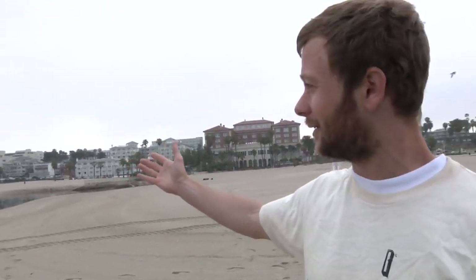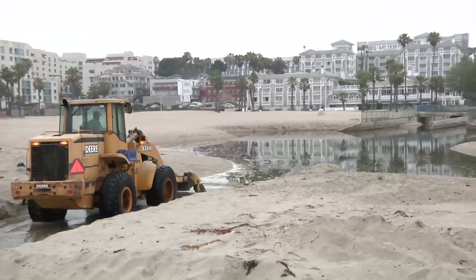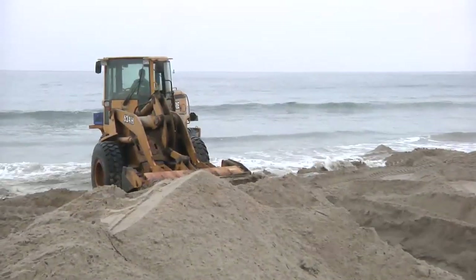Usually, we have a stagnant pool of water when there's a sandbar here on the beach. But the expensive hotels don't want their guests to be seeing a stagnant pool of pollutants, so what they do is scour a groove in the sandbar, which allows the water to flow from the pool out into the ocean.